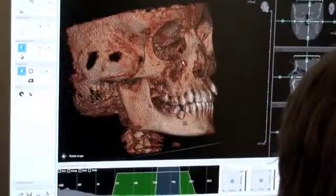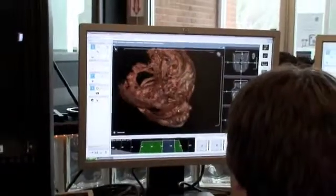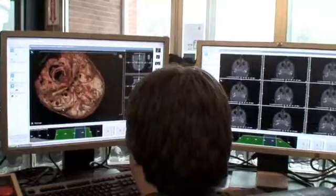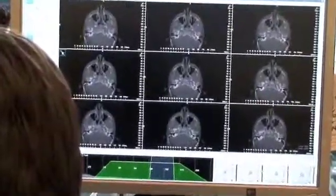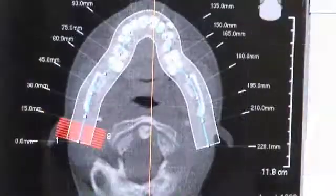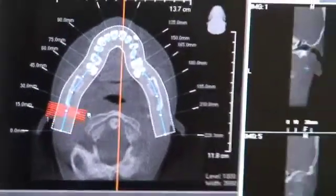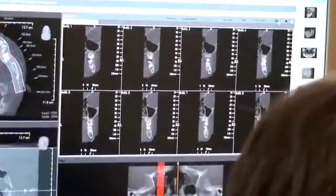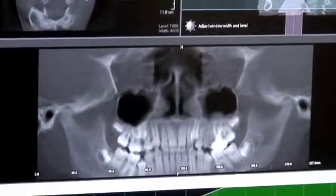Within minutes of the scan, the images can be manipulated in three dimensions. Our free viewer software is available with every scan, including an implant planning module to assist you with cross-sections in any area you'd like to investigate. DICOM files are also available on CD if you'd like to use your preferred viewing software.